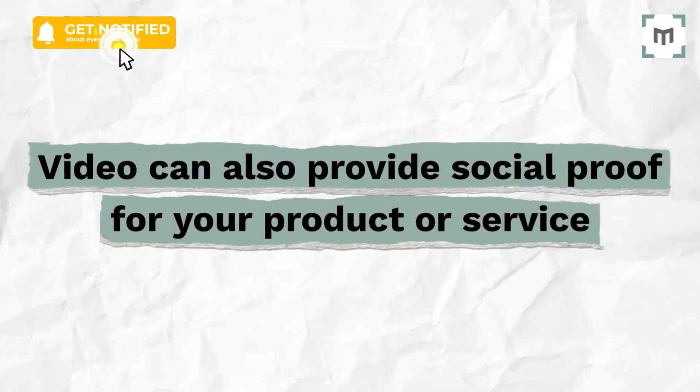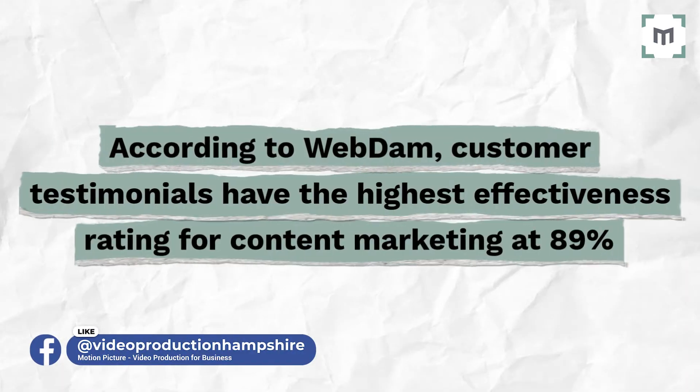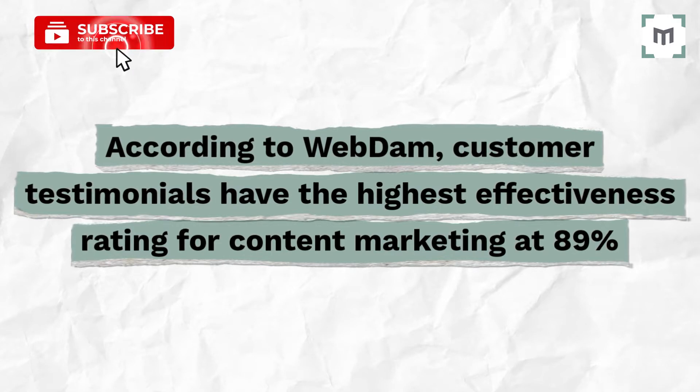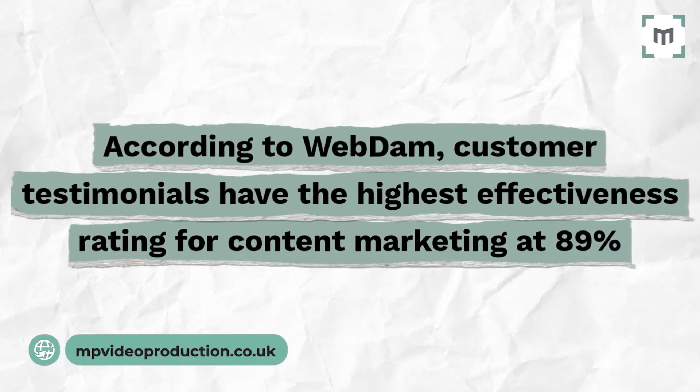Video can also provide social proof for your product or service. According to Webdam, customer testimonials have the highest effectiveness rating for content marketing at a whopping 89%. When creating video success stories, focus on the story of your customer and the success they achieved from using your product or service.